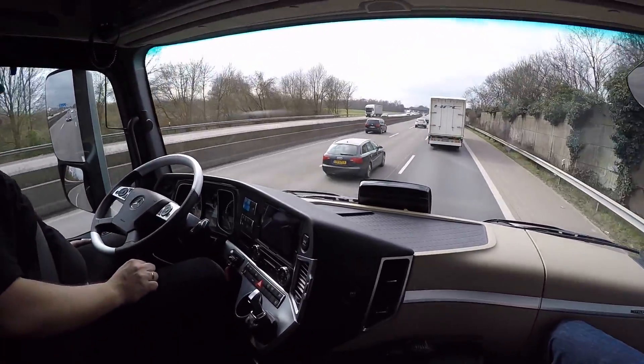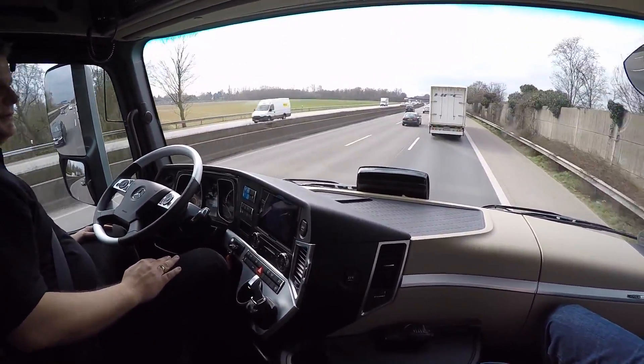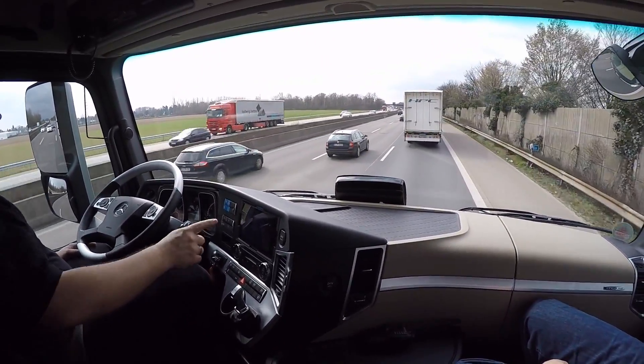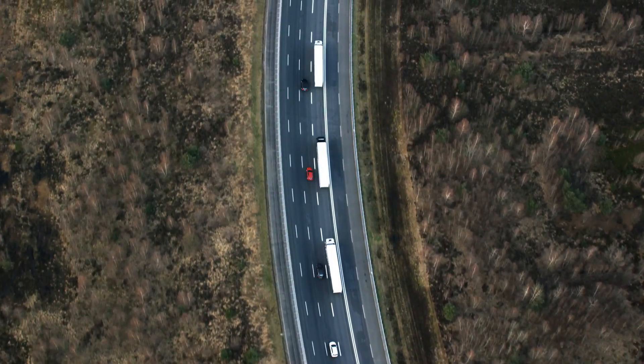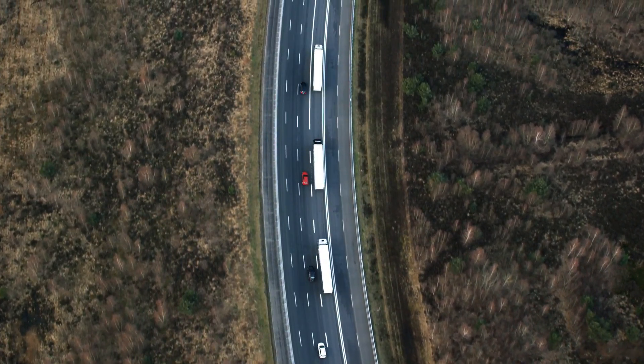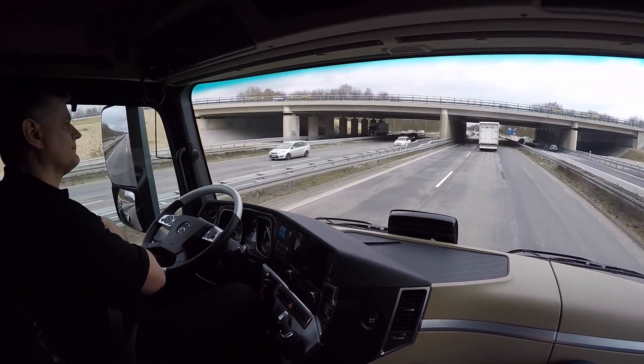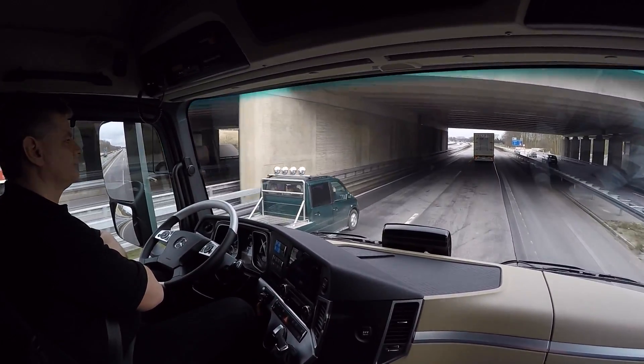Highway Pilot Connect takes the autonomous truck operation we saw a year ago and involves it with platooning technology that allows three trucks — and possibly more in the future — to operate in concert utilizing the same self-driving technology. As you can see here, the truck is operating in autonomous mode. As the connection is made to the truck ahead, the gap is closed to 15 meters.